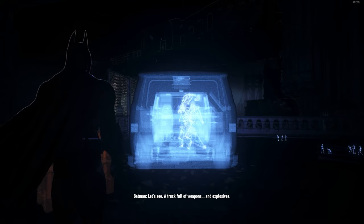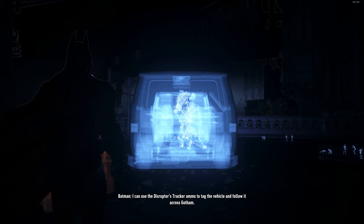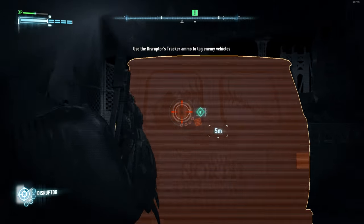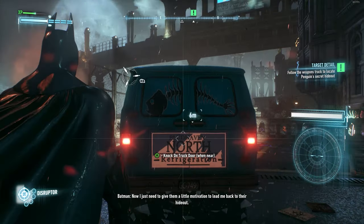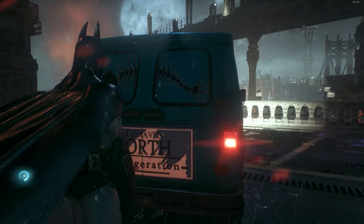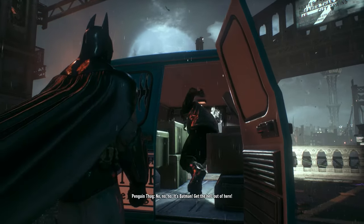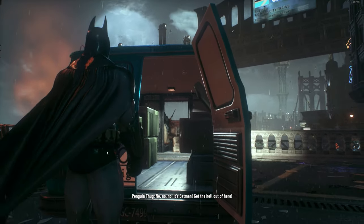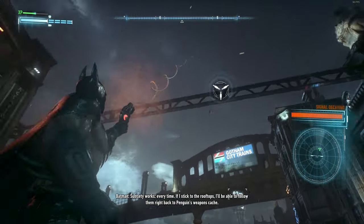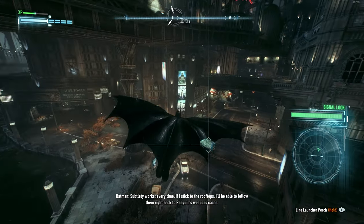A truck full of weapons and explosives. I can use the Disruptor's tracker ammo to tag the vehicle and follow it across Gotham. Now I just need to give them a little motivation to lead me back to their hideout. It's Batman! Get the hell out of here! Subtlety works. Every time. If I stick to the rooftops, I'll be able to follow them right back to Penguin's weapons cache.